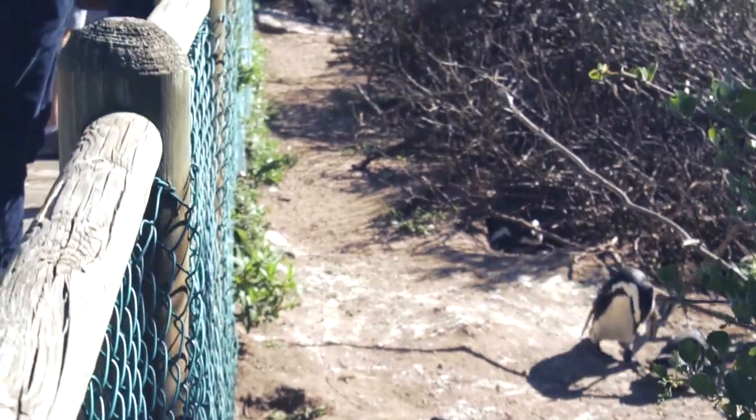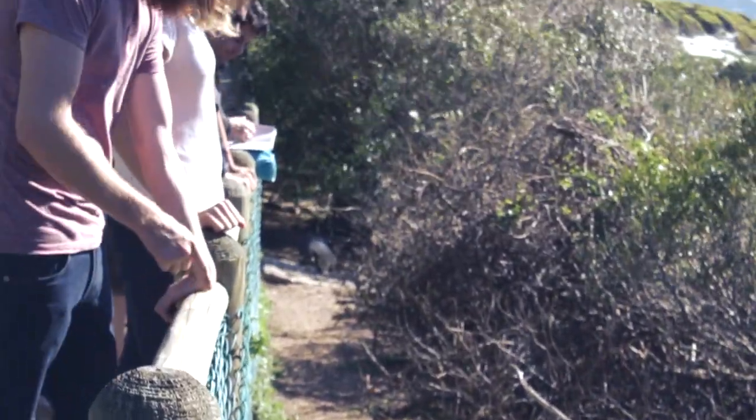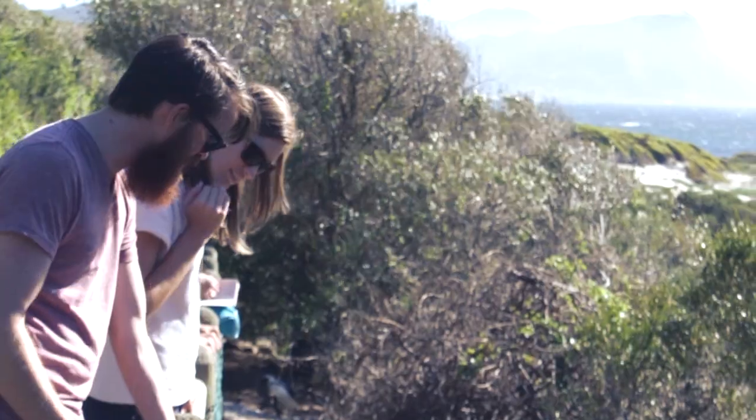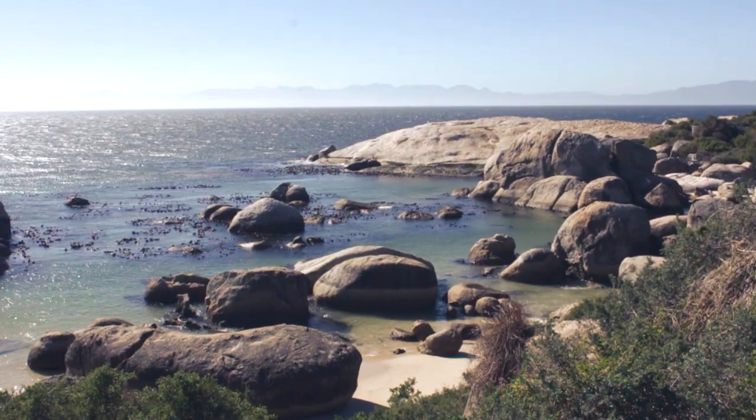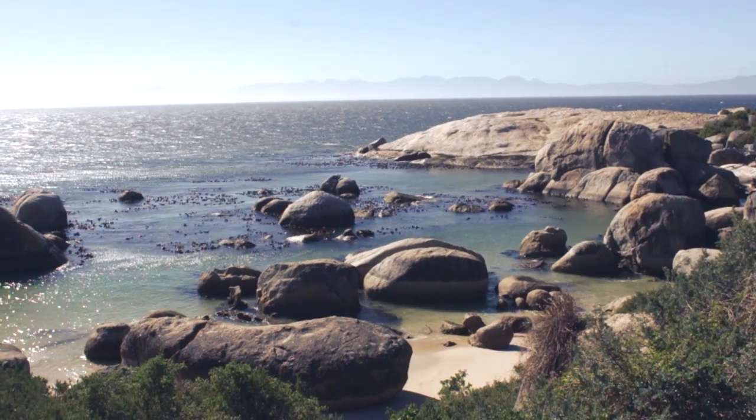The best viewing spot is on Foxy Beach, where a relatively new boardwalk has been built, but visitors can also go down to the beach for a swim. There is a fee for the entrance to the beach and sections of the boardwalk.